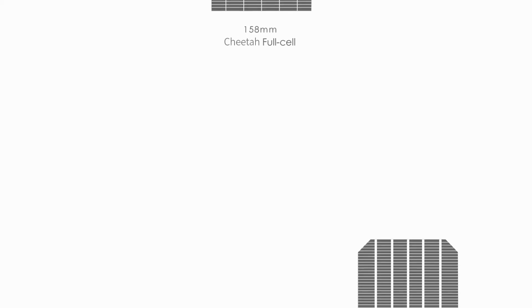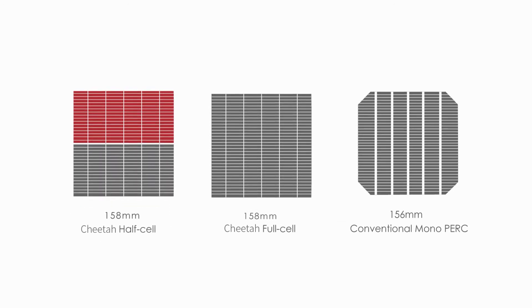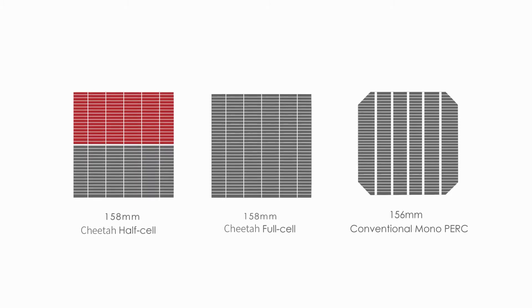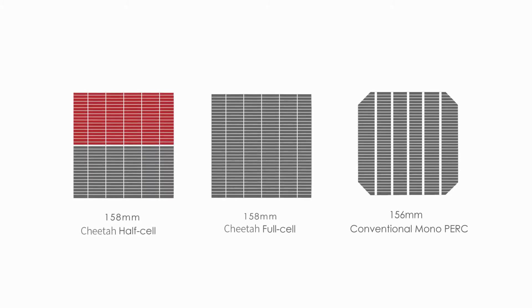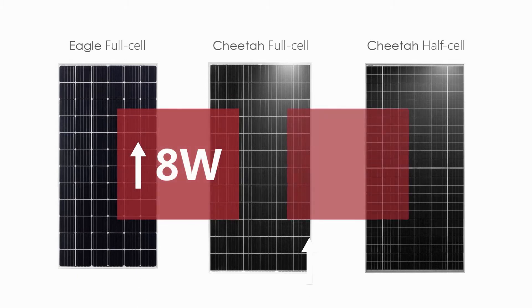Simple yet effective, Cheetah Series is an upgraded version of the conventional MonoPERC module. Cheetah cells increase in both length and width by 2 mm, and the active area of Cheetah modules increases by 1.21%, with average module power up by 8 watts. Combined with half-cell technology, the module power increases additionally by 7 watts.